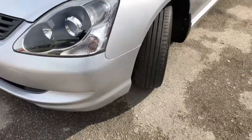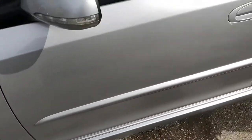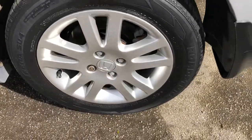Superb condition inside and out. As you can see from the walk around, there are no marks, scrapes, or dents anywhere on the bodywork. It's also been maintained with a service history consisting of five service stamps. The last one was carried out at 67,938 miles, on the 30th of October 2017.